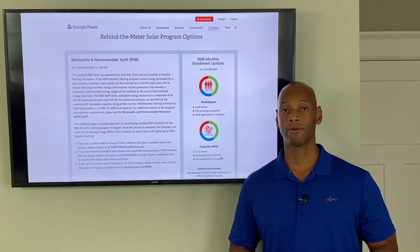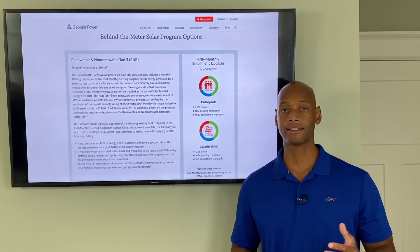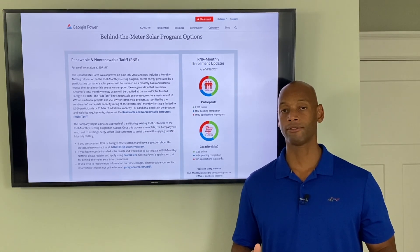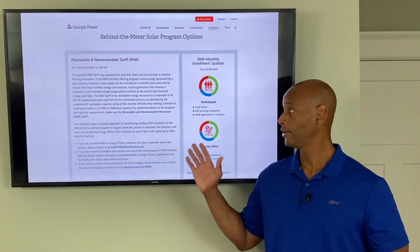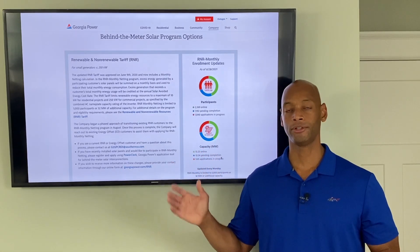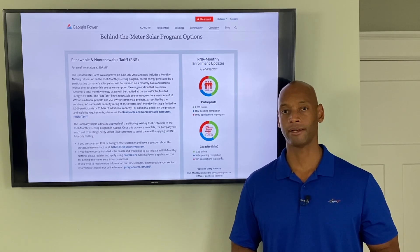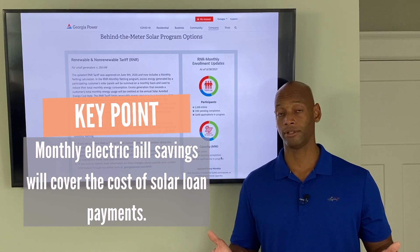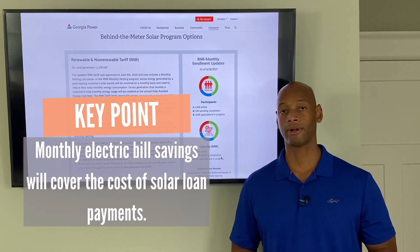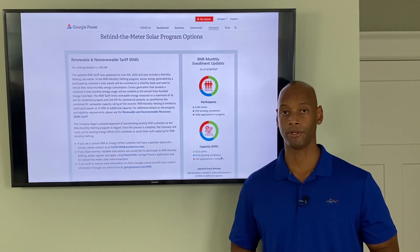This is so important because a lot of people choose to finance their solar power system. Right now, as of this recording, we have great low-interest-rate solar loan programs where what you save off your electric bill using net metering can completely cover the loan payment on your solar panels. You can basically switch over to solar with no out-of-pocket cost, and eventually the loan is paid off and you own the system outright.